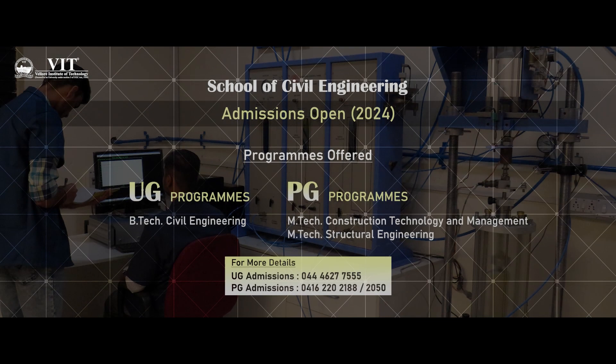Our students are happy with their accomplishments and parents are also happy to know their children's achievements and their placements. Finally, I would like to thank our Chancellor, the great visionary, our Vice Presidents, and core higher officials for their continuous encouragement and support to perform very well. Thank you so much.